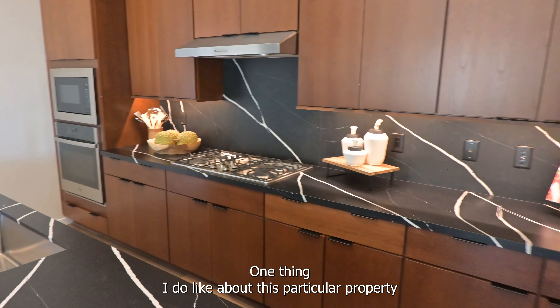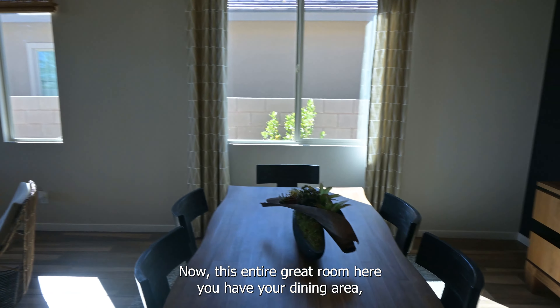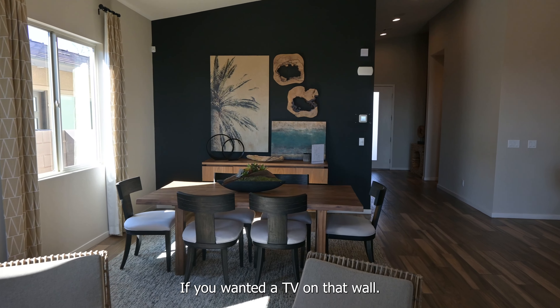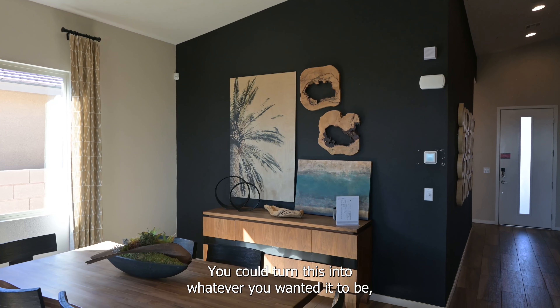One thing I do like about this particular property is that the backsplash actually matches the countertop. Now with this entire great room here, you have your dining area, which you could turn into your living area as well if you wanted a TV on that wall. The customization options are endless — you could turn this into whatever you wanted it to be.